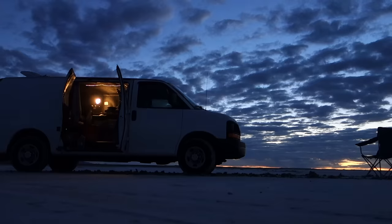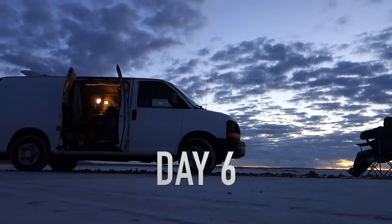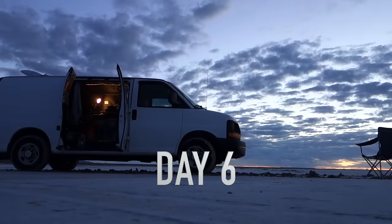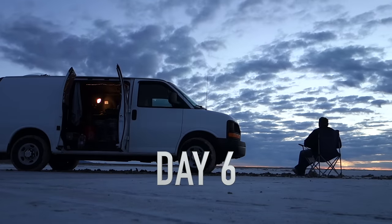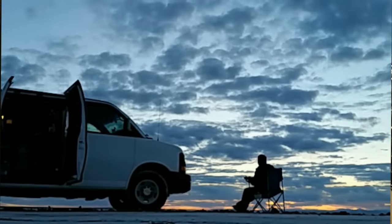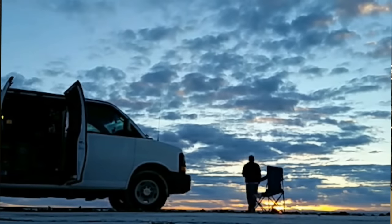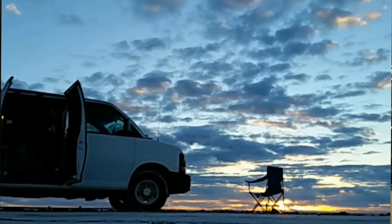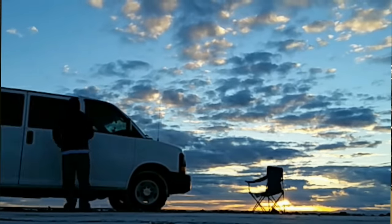Hey guys, day six! So yesterday I used my Weather Underground app and woke up just in time for first light. I drove to the Bonneville Salt Flats and set up my camera to do a time-lapse. Here's that time-lapse. I'm making breakfast watching the sunrise — but it didn't work at all; the battery depleted on the camera.